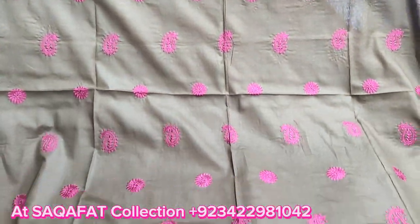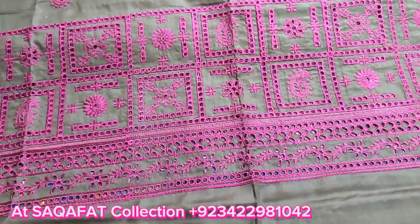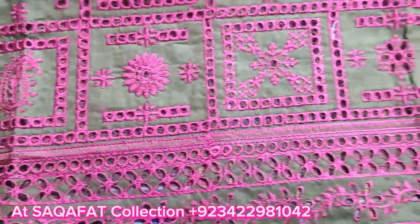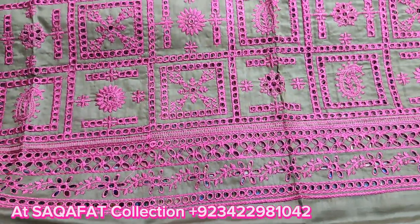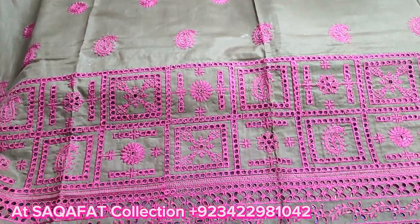Assalamualaikum everyone, Abdul Kazir here in the Thakafat Collection. Here is the new design of the chicken curry. Cotton fabric, chicken curry border, embroidered motifs, and in the fabric embroidered with chicken curry front.